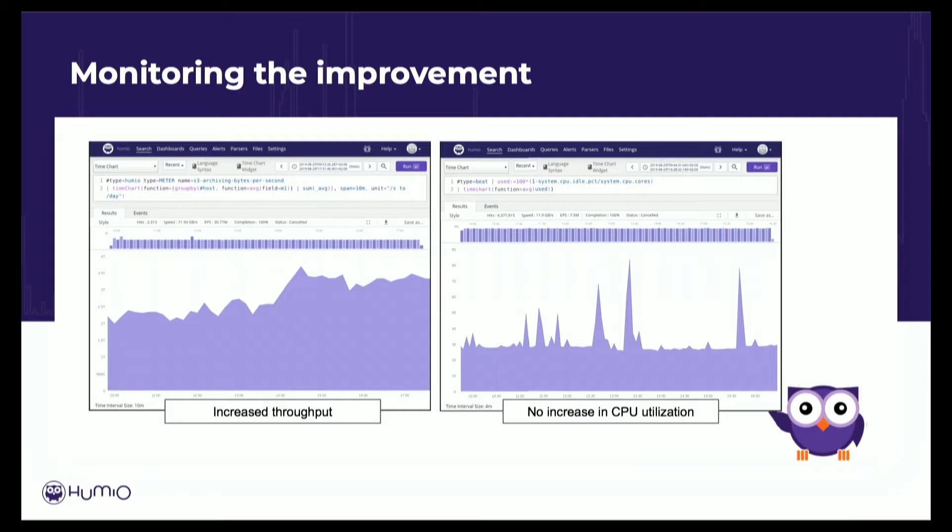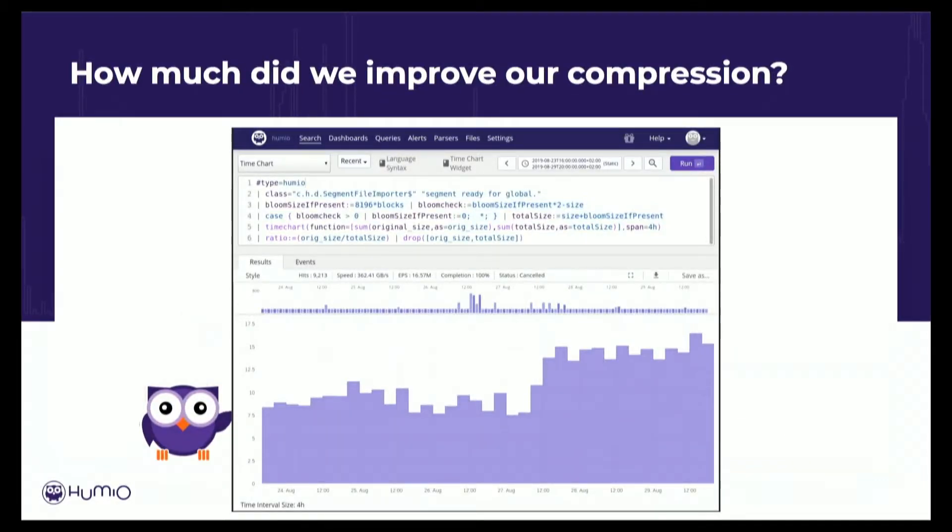We do that on the cloud version as well in release, because one of the things you find is just because it works on your machine doesn't mean it will continue to work when you give it to customers. Another example: we compress data as it comes in. We're continuously working on improving that level of compression so we can get more data stored in the same amount of space. We wrote a new algorithm, dropped it in, and you can see we monitor the level of compression we get overall. At just after 12 o'clock on the 27th of August, we released that new code and you can see the compression doubled.